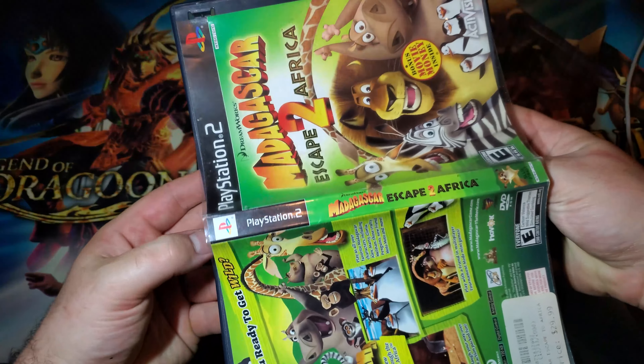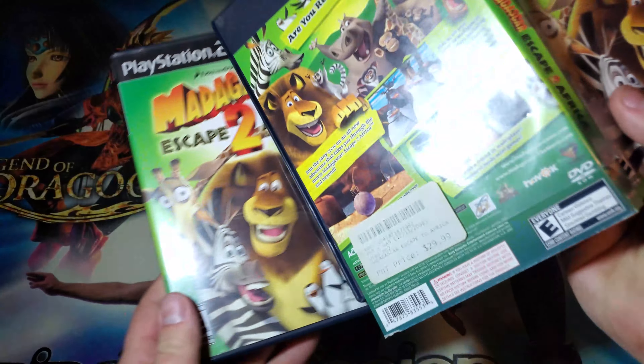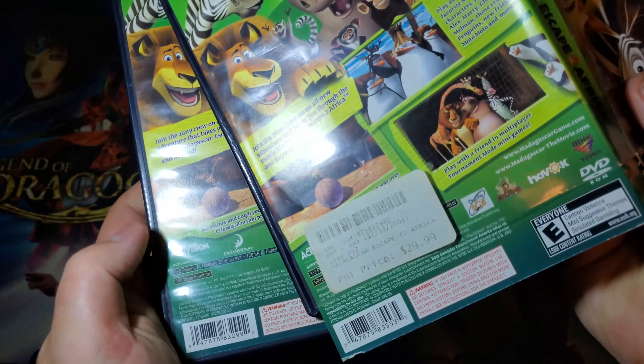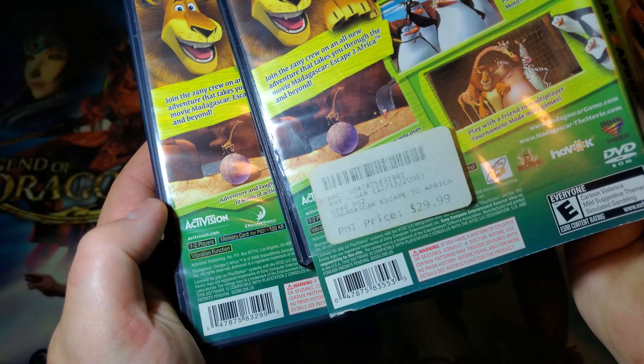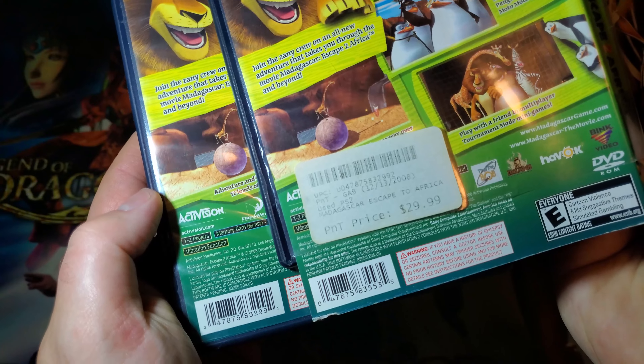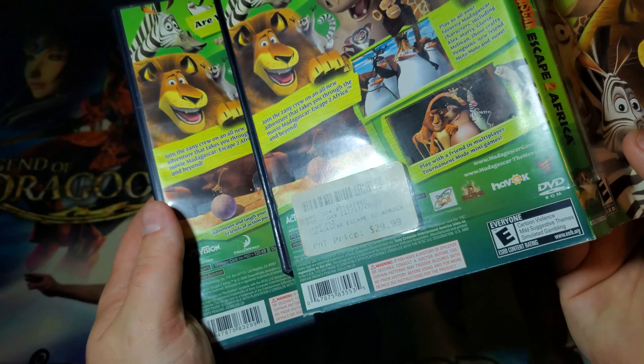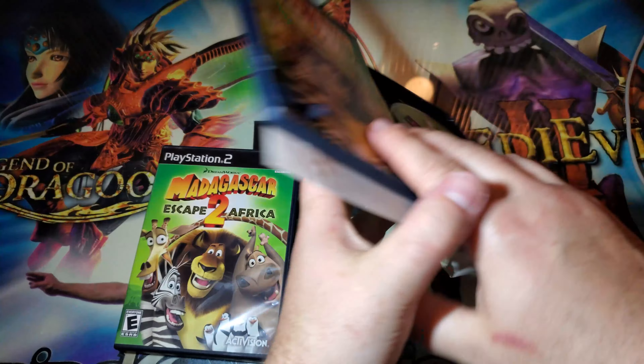It says 'bonus movie money.' Let's take a look at the spines and see if there are any differences. One does have a 'T' and the other one does not. The one with the movie money does have a 'T.' I'm not sure what 'T' stands for — it might specifically mean theater.